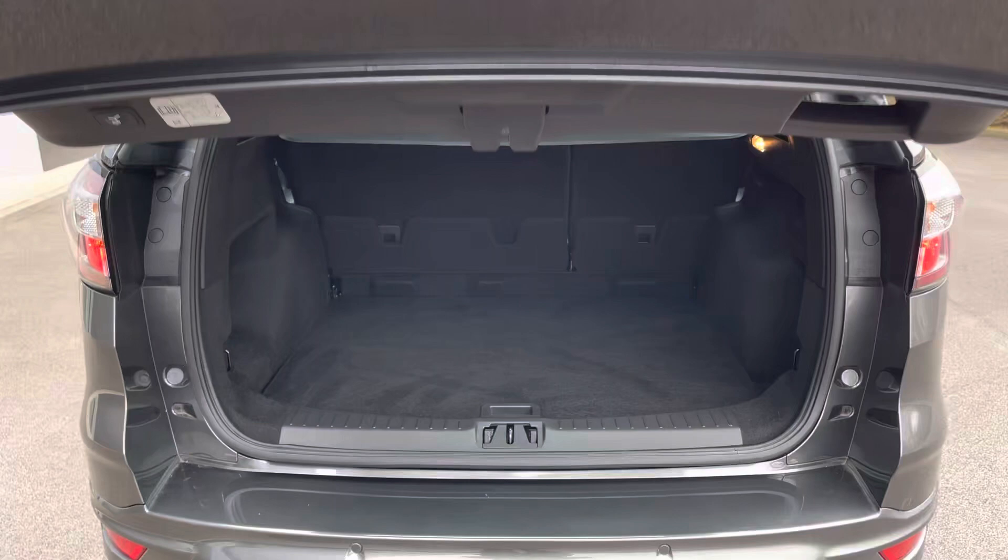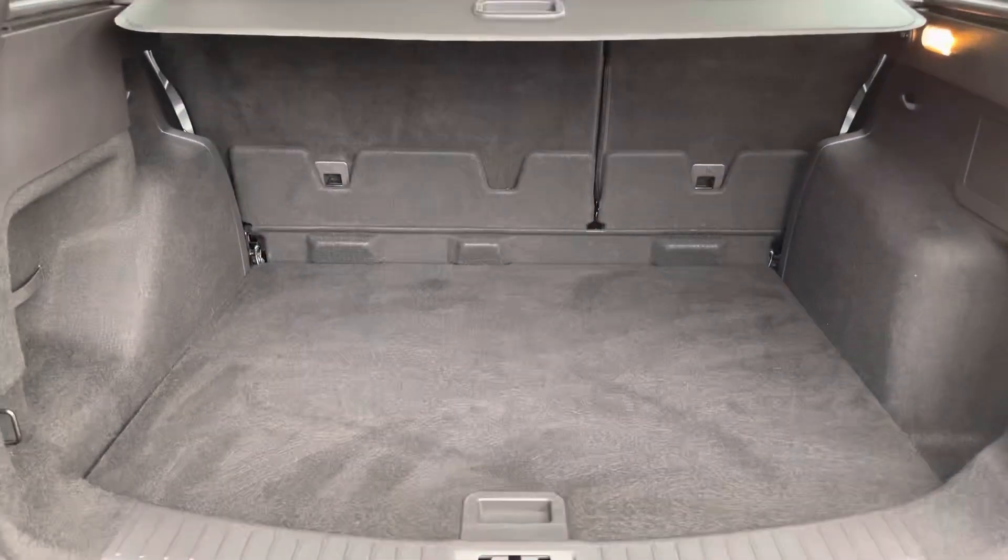For added convenience, a power operated tailgate is available with a boot space ideal for shopping or holiday trips away.